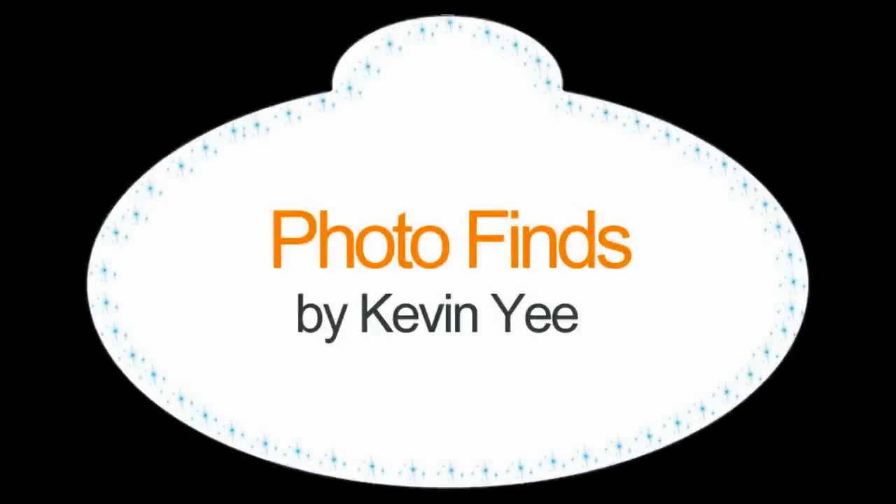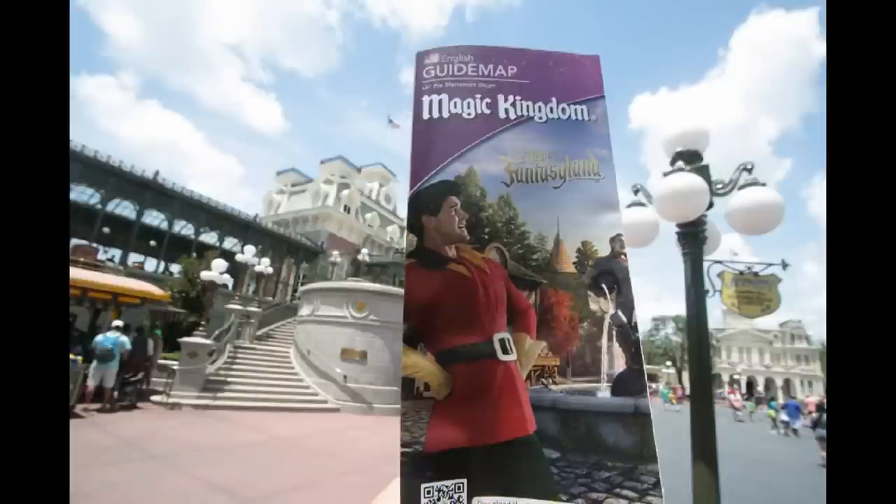Welcome to Photo Finds, I am your host Kevin, and this week we are starting at the Magic Kingdom, where this is your guidebook of the week.